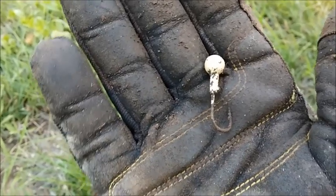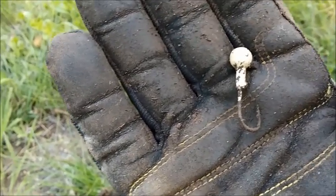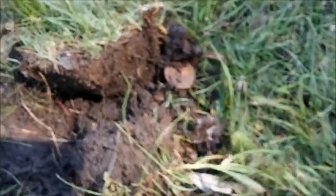I got a bunch of signals right in here, so I got a lot of digging to do. Maybe I'll just come back here in a few minutes after I get everything dug and show you what all of them were.